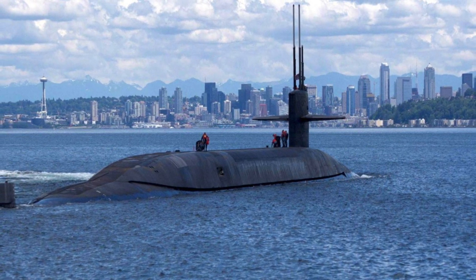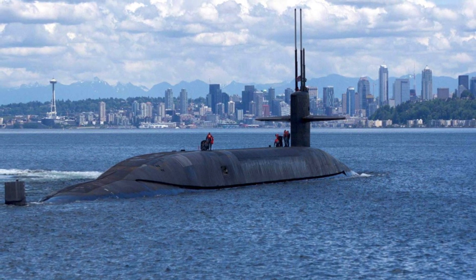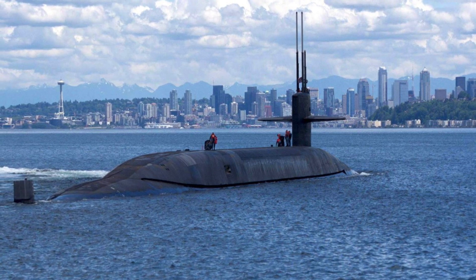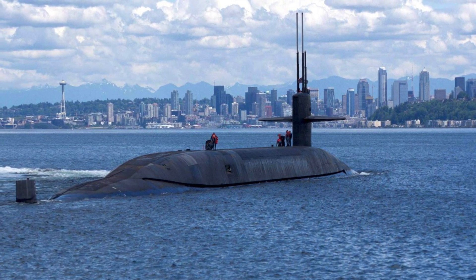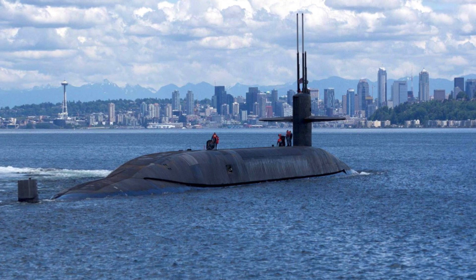Each submarine will have 16 missile tubes for 16 Trident D5 missiles, which will be recycled from Ohio-class submarines. In this video, Defense Updates lists 5 improvements in the upcoming Columbia-class submarines that will replace the current Ohio-class.